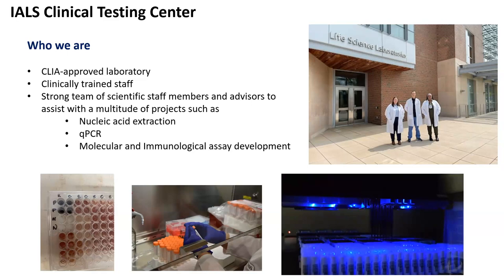We also have a strong team of scientific advisors and consultants that can assist with a multitude of projects. Both your clinical and research assay needs, we are here to help. Just to name a few, we have equipment and expertise in nucleic acid extraction for high-throughput methods, as well as high-throughput qPCR, and both molecular and immunological assay development.